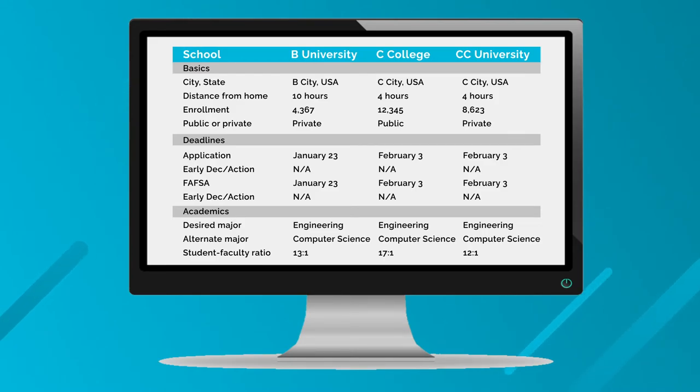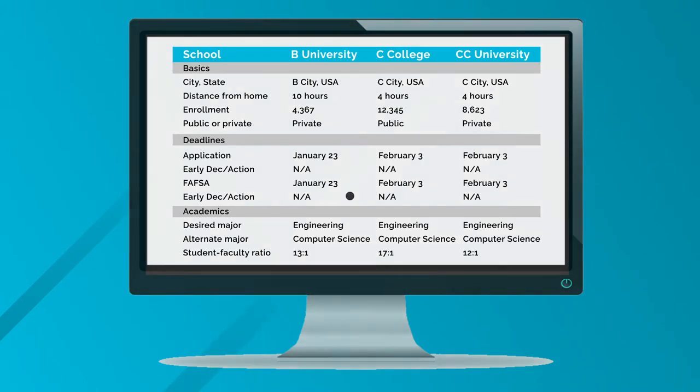Follow the link in the description to download this spreadsheet for yourself and make your college search process that much easier.